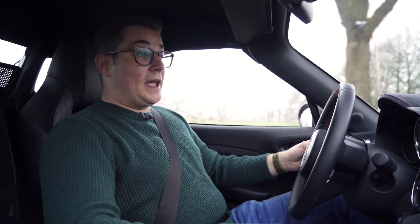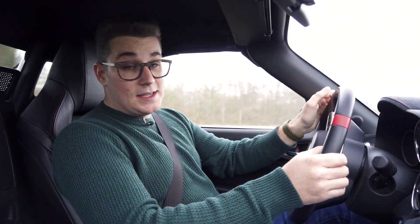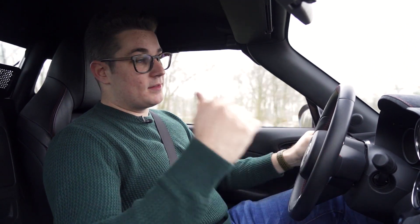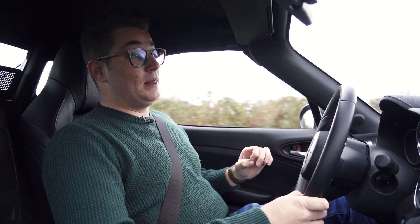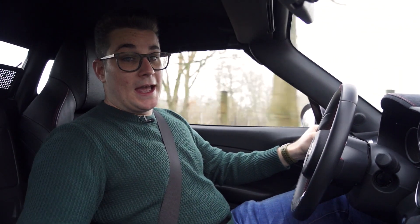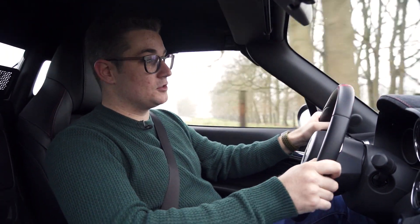Het carbon dak hebben ze boven de gewone auto toegevoegd en dingen die je toevoegt wegen meer — 18 kilogram om precies te zijn in het geval van dit dak. Op zich merk je daar niks van en ook die perfecte gewichtsverdeling blijft behouden, wat ervoor zorgt dat deze wagen nog steeds een leuk rijkarakter zou moeten bieden. En dat is nu hetgeen dat ik zo leuk vind om even uit te zoeken.